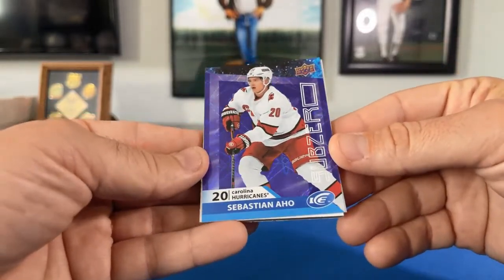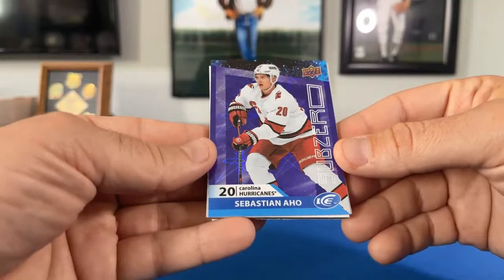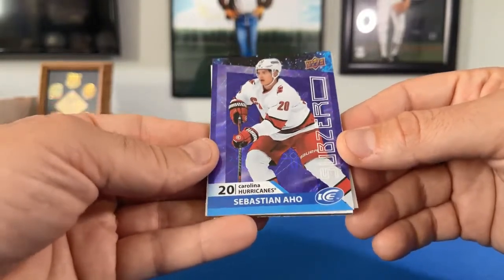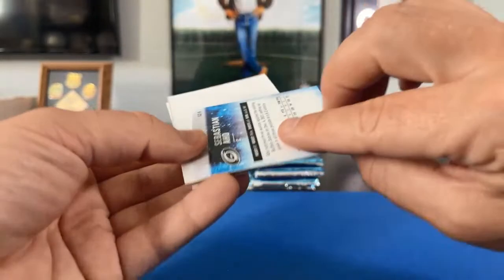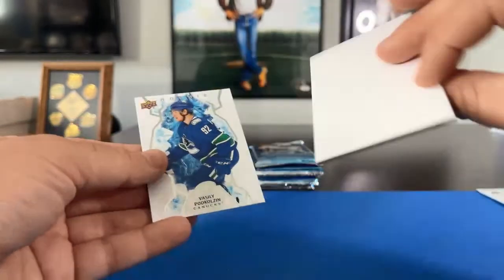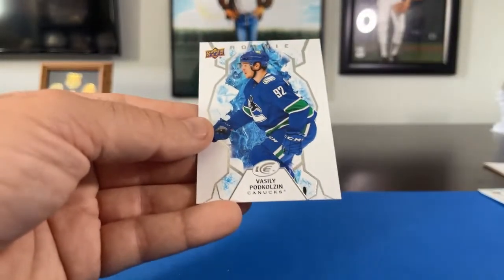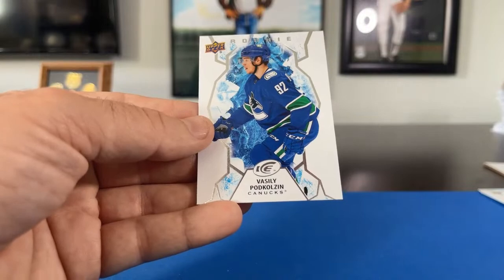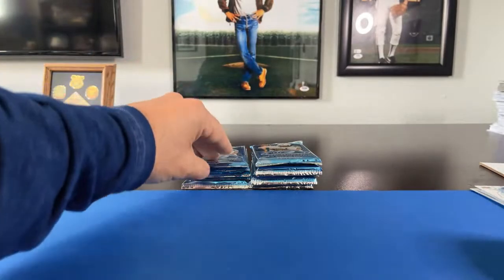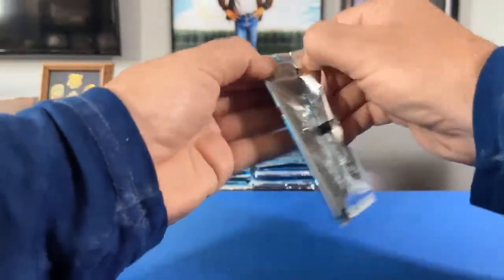That's a Sub Zero card also going to the Carolina Hurricanes, Bobby D gets that — Sebastian Aho, a cool looking card, not numbered but really cool. Very colorful. There's a decoy and then a Vasily Podkolzin rookie card for the Canucks.